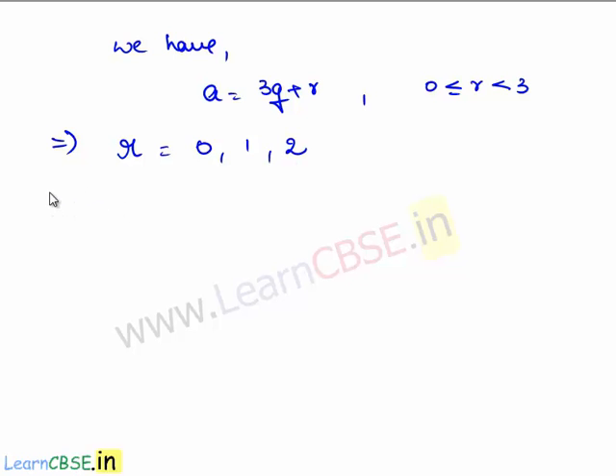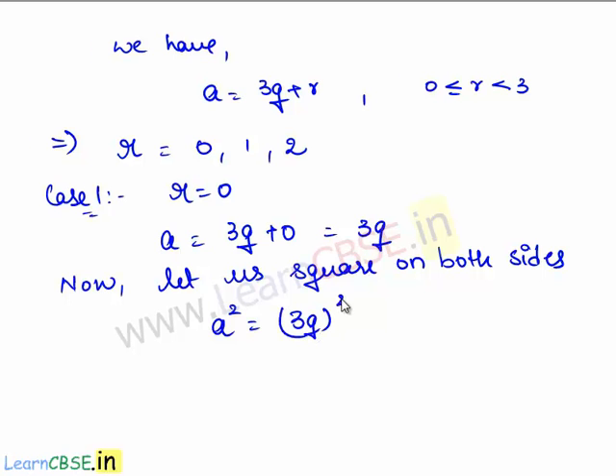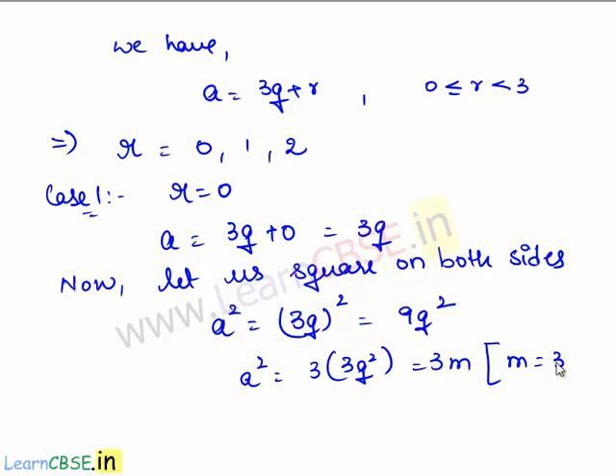Therefore, let us first take r is equal to 0. This implies a is equal to 3q plus 0, which is equal to 3q. Now let us square on both sides. Therefore, a squared is equal to (3q)² which is 9q². Now, 9q² can be written as 3 times 3q². So this is of the form 3m where m is equal to 3q².